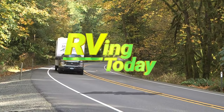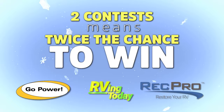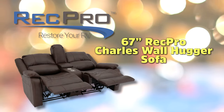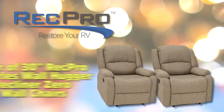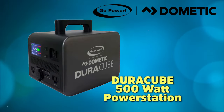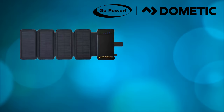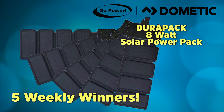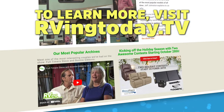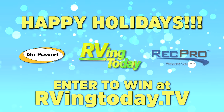To help you celebrate the holiday season, visit RVingToday.tv and click on the contest link for our twin holiday contests with Go Power and RecPro. Two contests means twice the chance to win. All of us at RVingToday.tv, RecPro, and Go Power want to wish everyone a safe and happy holiday season.